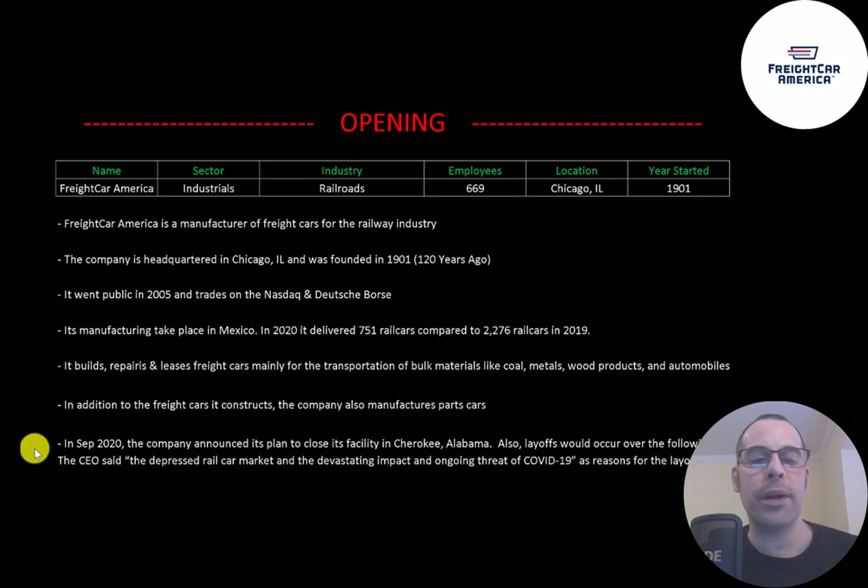In September of last year, the company announced its plan to close its facility in Alabama, and layoffs would occur over the following months. The CEO said the depressed rail market and the devastating impact and ongoing threat of COVID-19 are reasons for the layoffs and the plant closure.